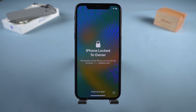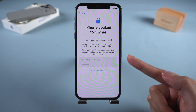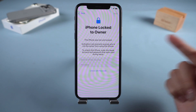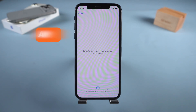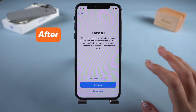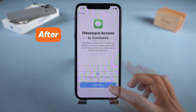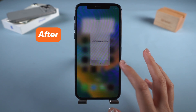Hello, everyone. Welcome to PassFab. Have you ever bought a second-hand iPhone only to find it locked to the original Apple ID? Or maybe you've simply forgotten your Apple ID and your iPhone is unusable? Today, we'll walk through four lawful, practical options to regain use of an iPhone that's locked to an owner, with a focus on solutions that don't require jailbreaking.